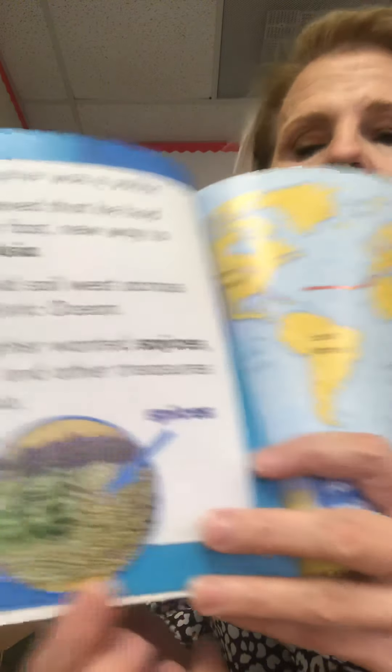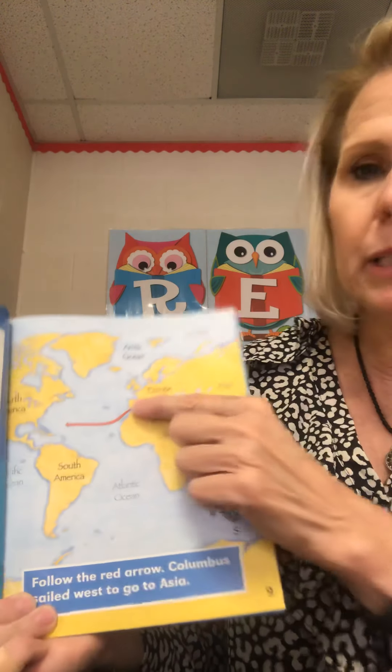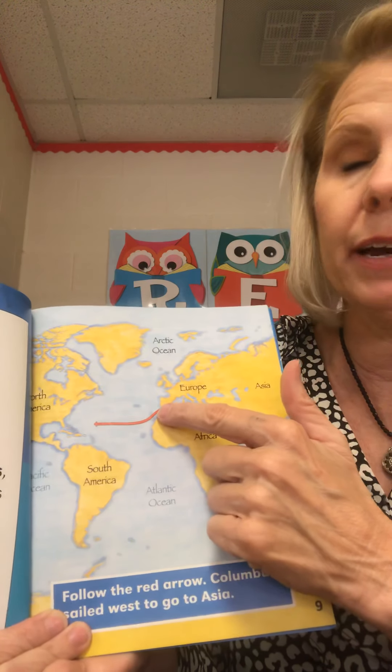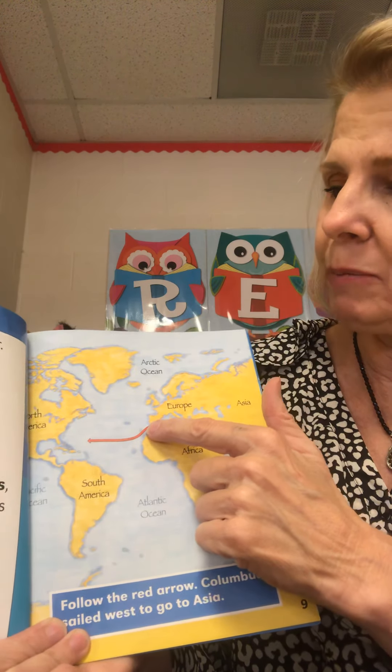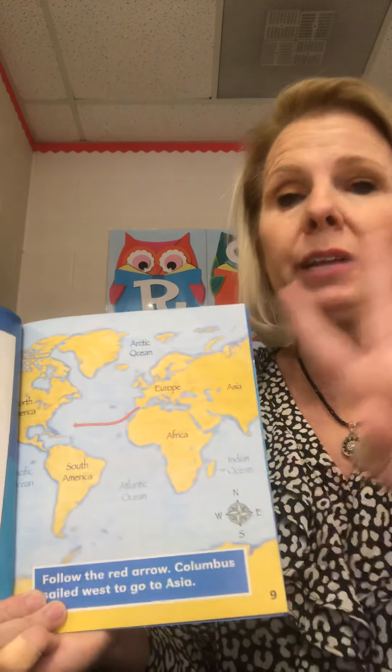Here's an example of spices. Here's the map, and here's Spain right here. All of his adventures — he left from Spain. Remember, we learned that he had four trips in all.